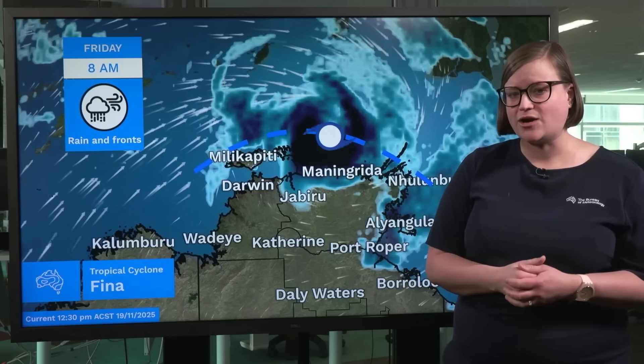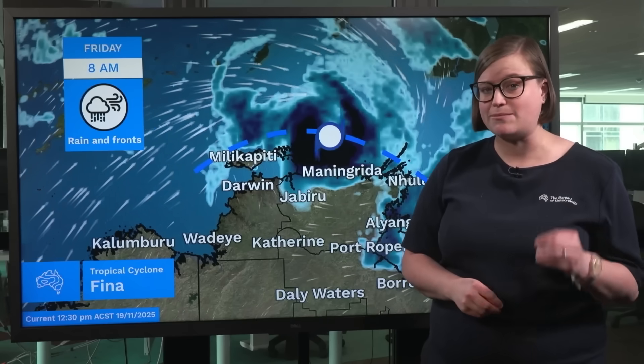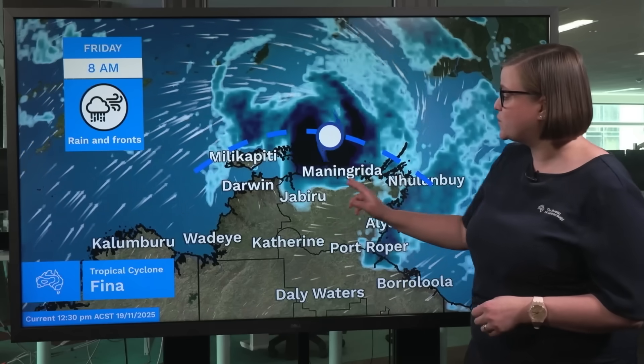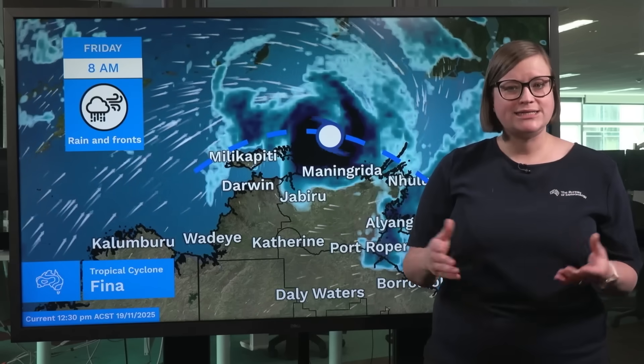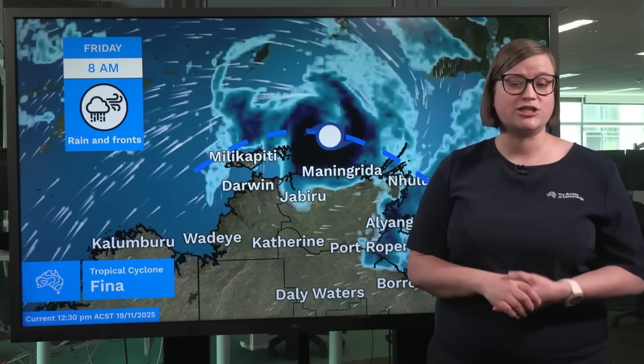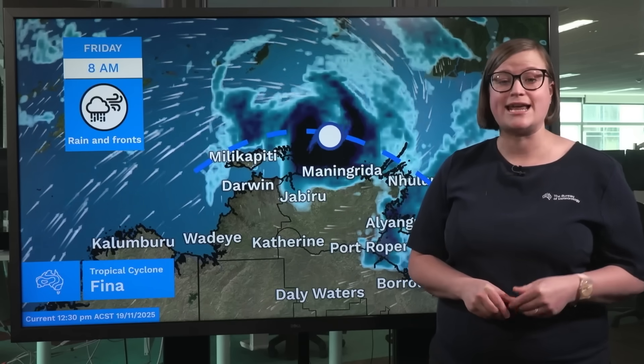It's around this time — late Thursday into Friday — that we might start to see more direct impacts developing for parts of the Northern Territory coastline and the Tiwi Islands. We can see this more clearly in our latest tropical cyclone track map and the tropical cyclone watch that is now current.